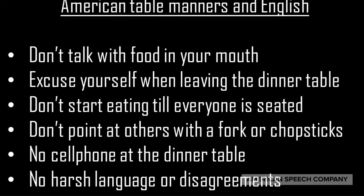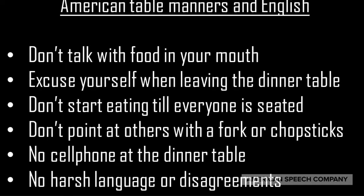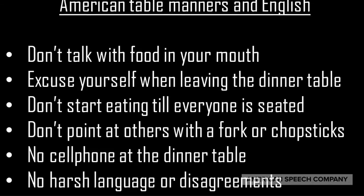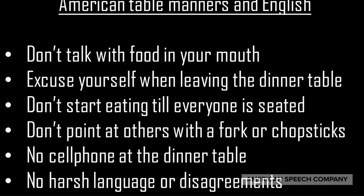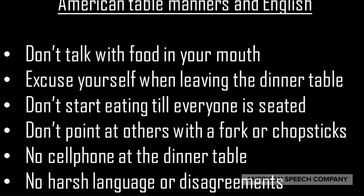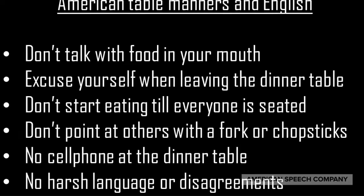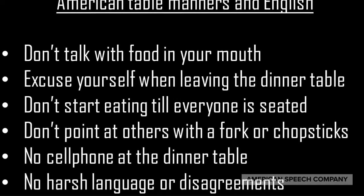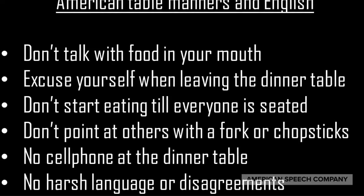Here are some common American table manners. Don't talk with food in your mouth. Excuse yourself when leaving the dinner table. Don't start eating until everyone is seated. Don't make a point by pointing a fork or a chopstick at another person. Don't use your cell phone at the dinner table, and avoid harsh language or disagreements.